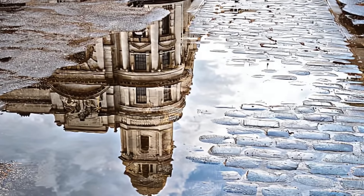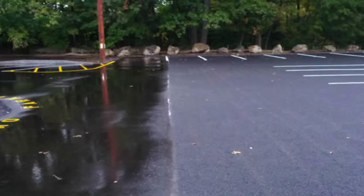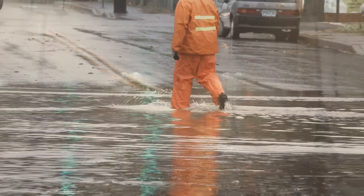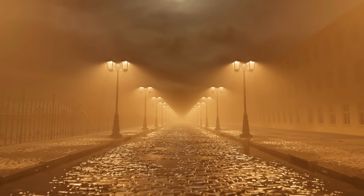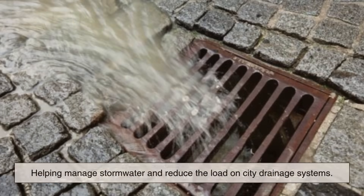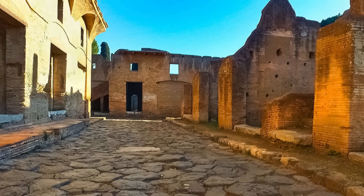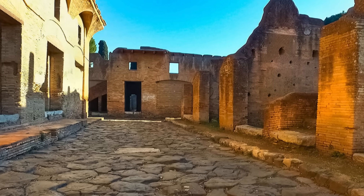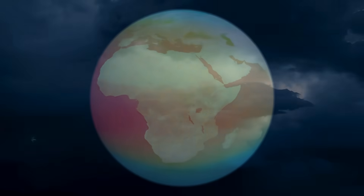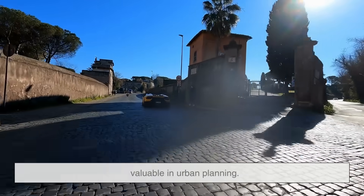Another major reason for the continued use of cobblestones is water management. Asphalt is impermeable, which means water can't pass through it, often leading to runoff, flooding, and erosion problems. Cobblestone streets, especially those set in sand or permeable mortar, allow water to seep through the cracks between the stones, helping manage stormwater and reduce the load on city drainage systems. This is particularly important in older cities that may not have extensive underground infrastructure. In a time when climate change is leading to more intense and frequent storms, permeable surfaces like cobblestones are becoming increasingly valuable in urban planning.